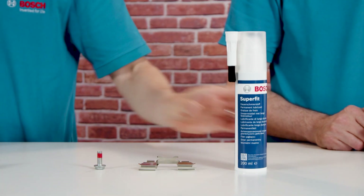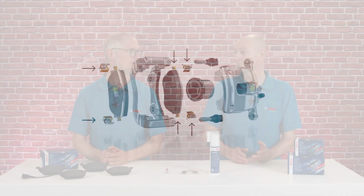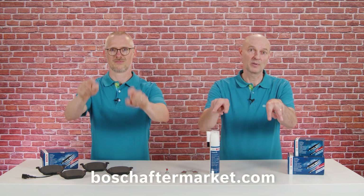All contact surfaces within the caliper should be treated with a thin film of lubricant to improve the movement of the brake pads. If pad sliders are available, the lubricant should be applied between the sliders and the pads. Accessories and lubricants from Bosch for an easier and successful brake repair job — don't forget to hit the like button, and for more information visit our website; you'll find the link below.